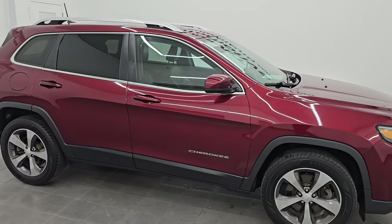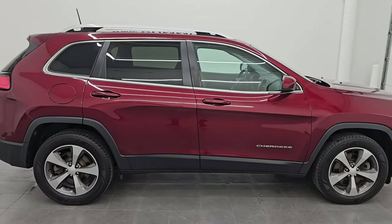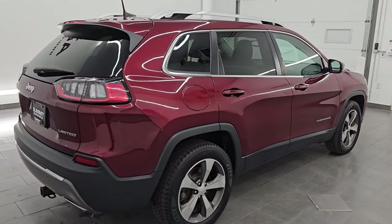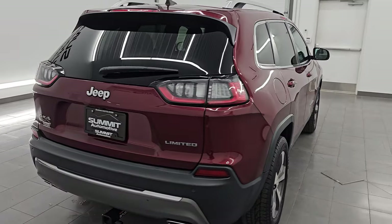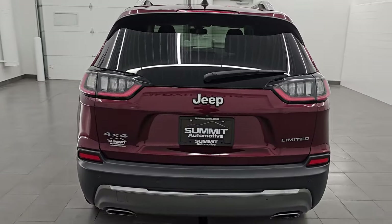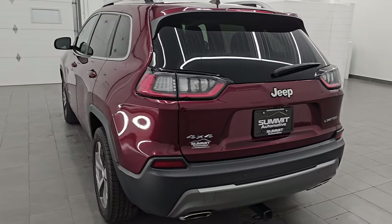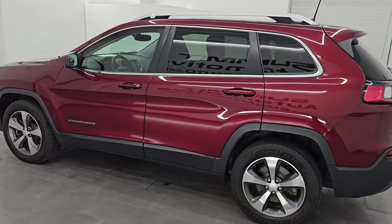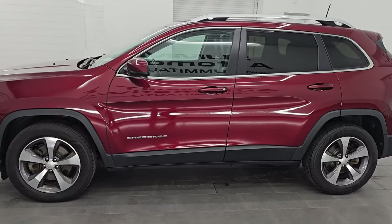Hey, this is Brett. I hope everybody's having a great day out there today, and I am super excited to go over this 2019 Jeep Cherokee Limited 4x4. This is stock number 23J489C. I'm here at Summit Automotive in Fond du Lac, Wisconsin — your new and used Jeep and Jeep Cherokee headquarters.